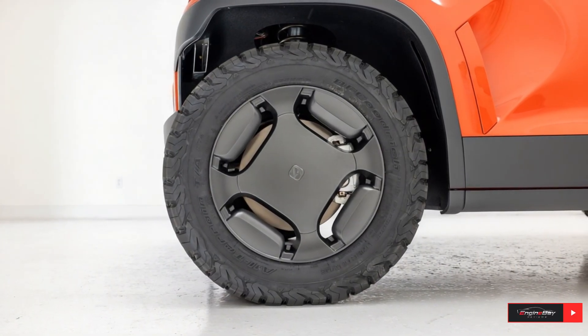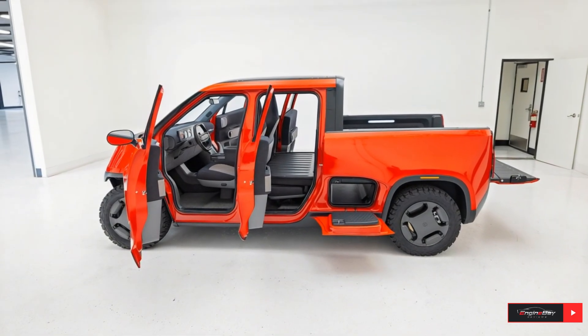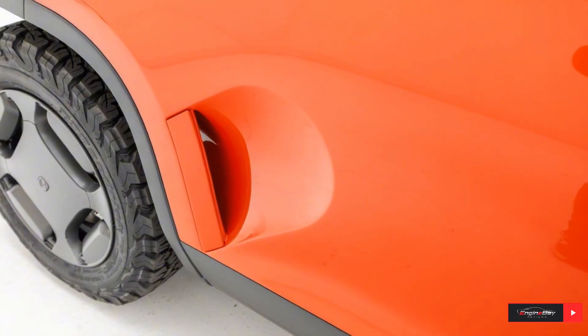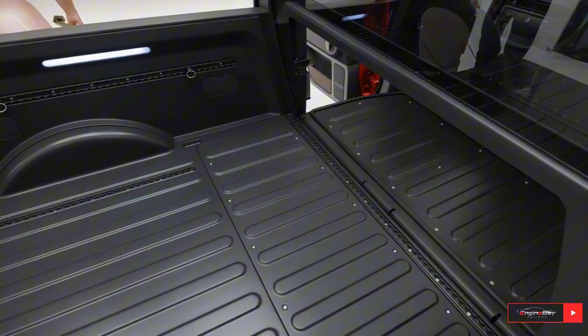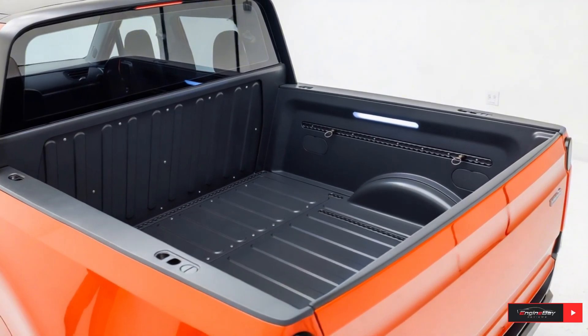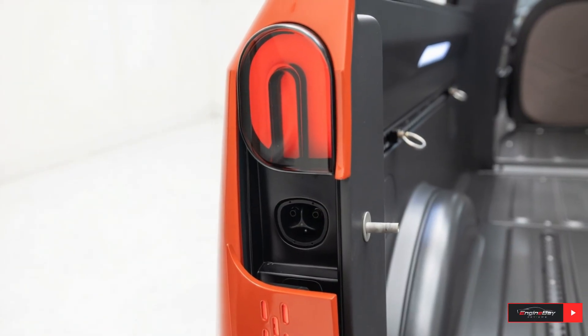Charging is fast too. With support for NACS fast charging at up to 250 kilowatts, the MT1 can go from 10% to 80% battery in just about 25 minutes. That makes it a serious contender in the electric truck market, alongside models like the Rivian R1T and Tesla Cybertruck, but at a much smaller and more affordable scale.